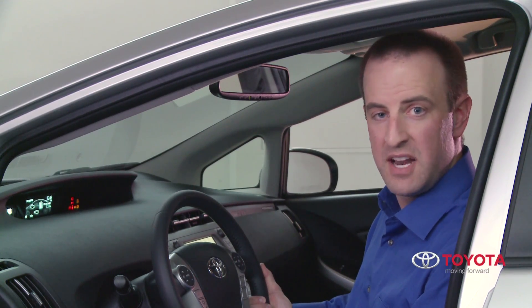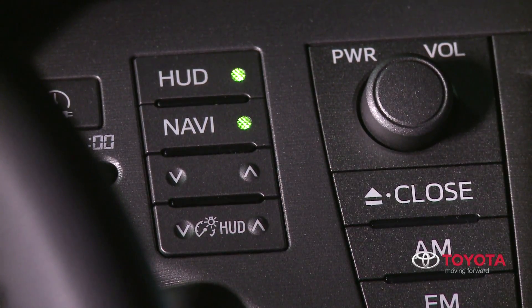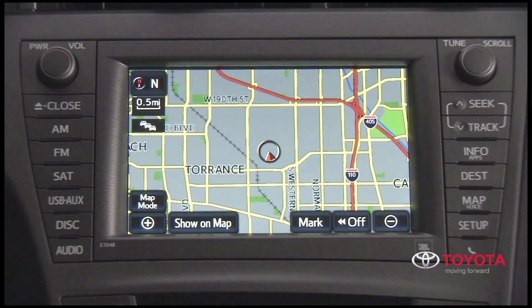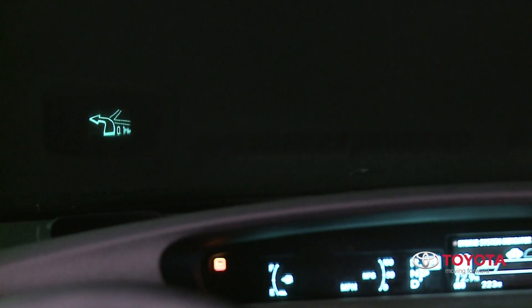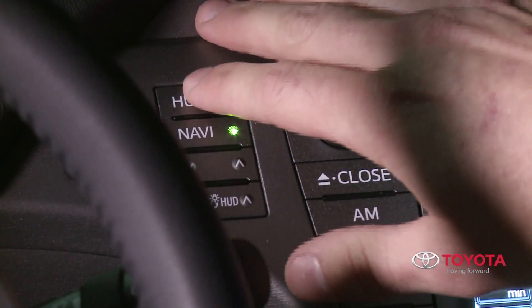The system will automatically adjust the level of brightness depending on the amount of available light in the surrounding area. The driver can also use the control switches to adjust the display position or change the level of display brightness. When a route destination has been set and the navigation system's route guidance function is active, the head-up display provides simple turn-by-turn directions. To turn off the display, just press the main switch again.